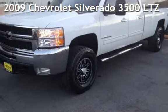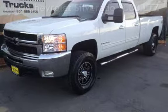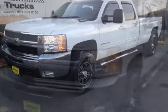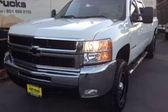Presenting a pre-owned 2009 Chevrolet Silverado 3500 LTZ. This four-door truck has an eight-cylinder, 6.6-liter V8 engine, with four-wheel drive and an automatic transmission.